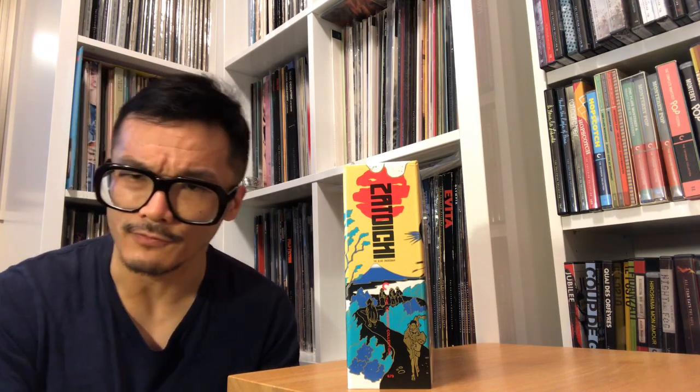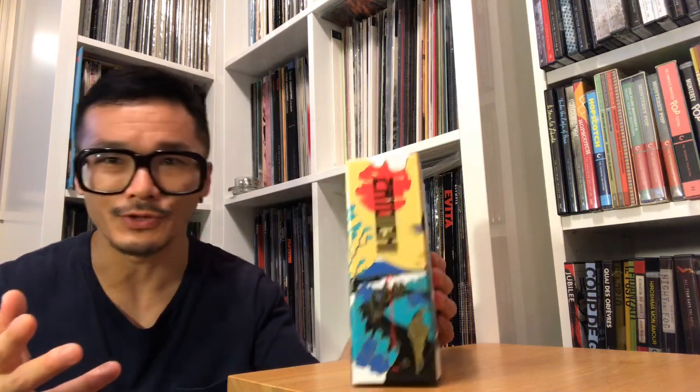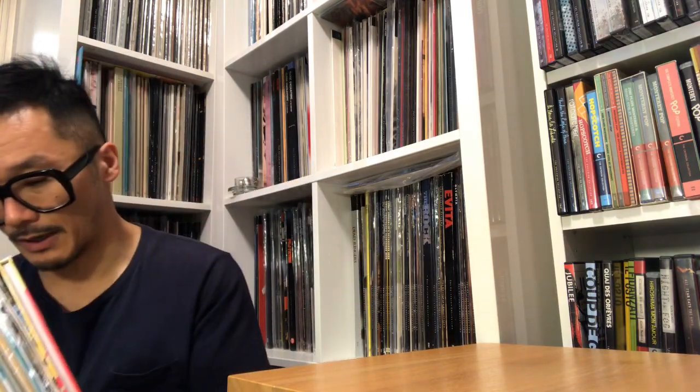I'm a big fan of Zatoichi — I love the Zatoichi films. One of these days I'd love to talk about them one at a time. In any event, if you're interested in the set, the Zatoichi box set is spine number 679, and that refers to the entirety of the films included in the set. For your consideration.